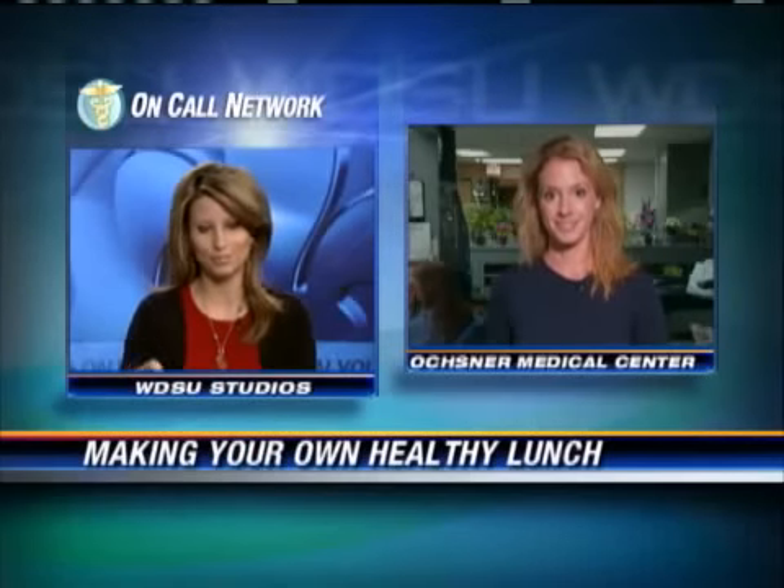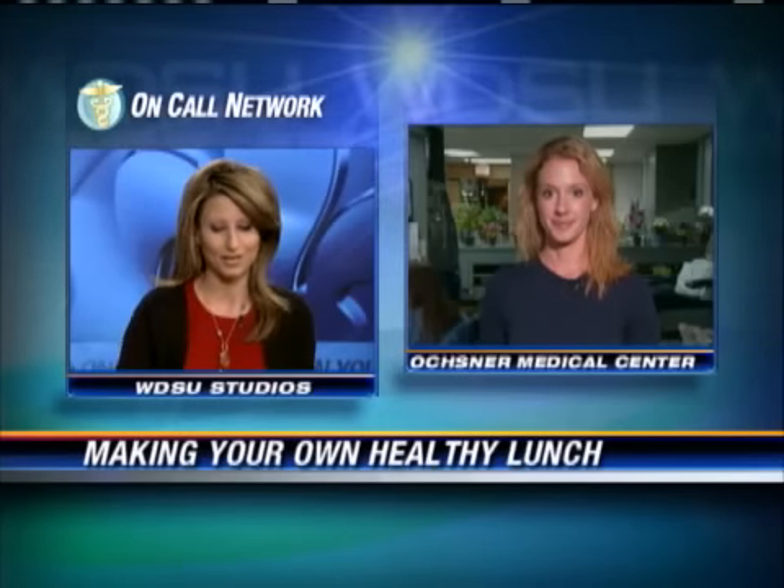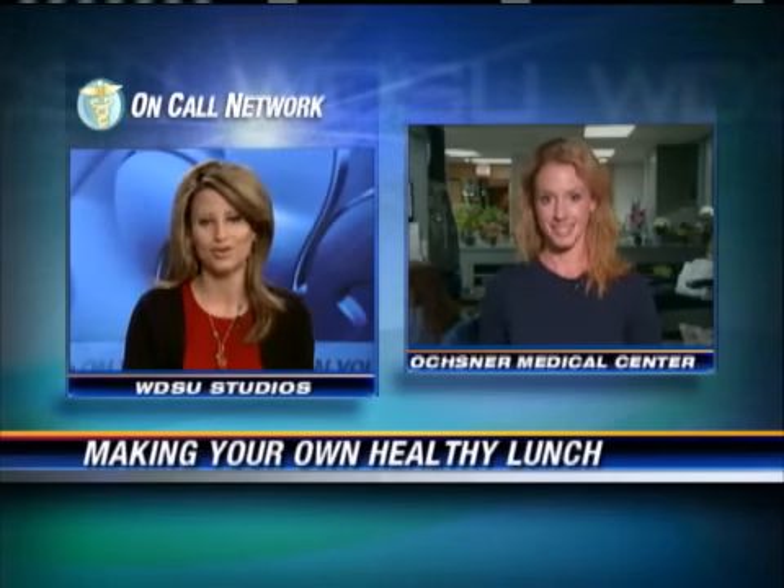Some great information there — helped clear up a few myths. Molly Kimball is a dietitian at Elmwood Fitness Center and always has great information. You can find her information on WDSU.com. Molly, thanks so much for joining us.